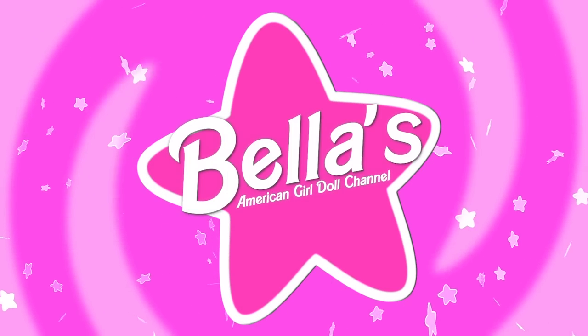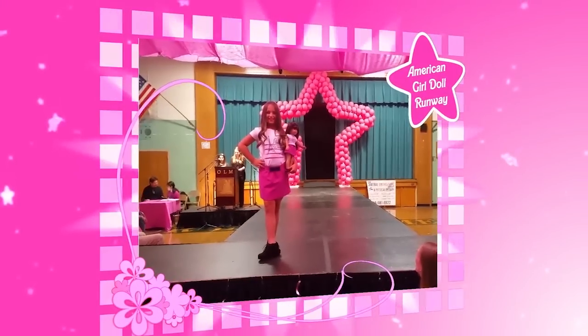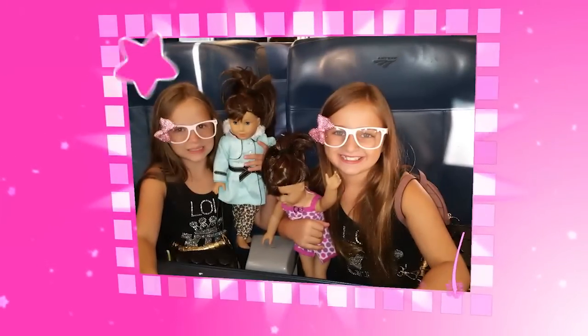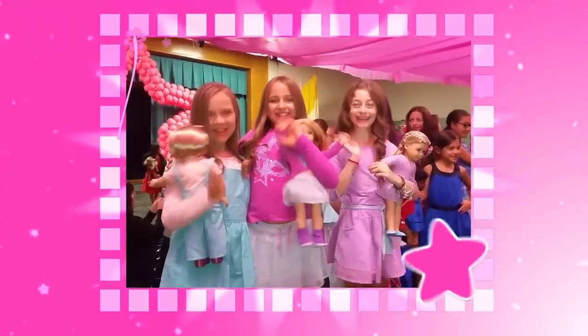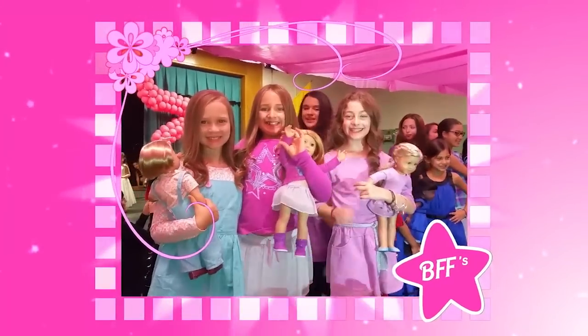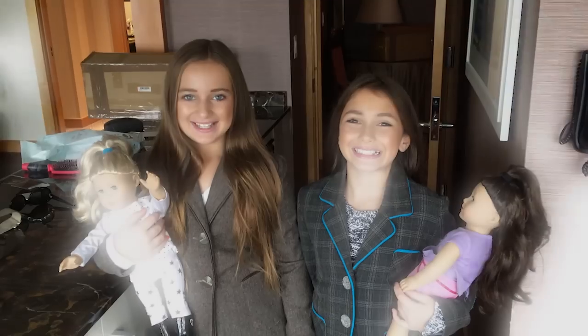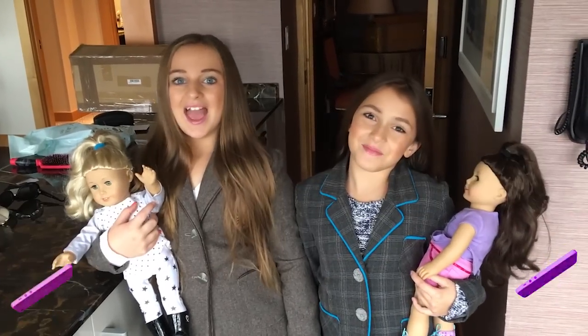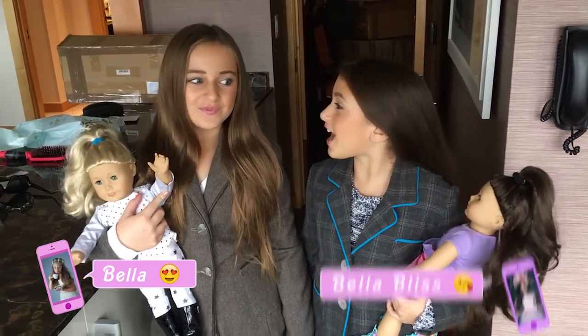It's Bella's American Girl Doll Channel! Hey guys, it's Bella! And Bella! And we are off to the American Girl Doll store! I'm so excited, let's go!